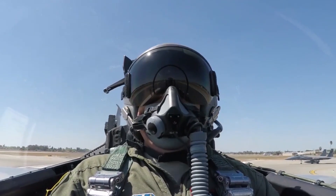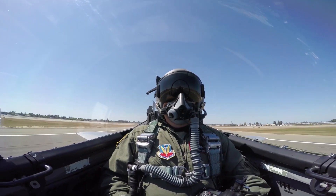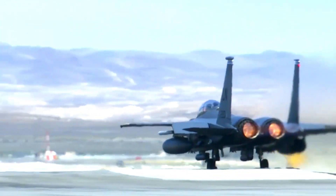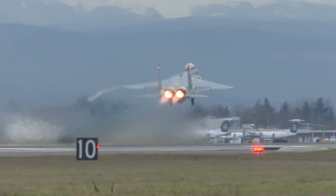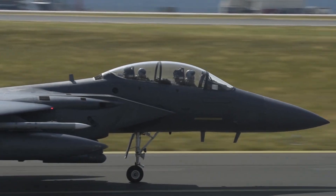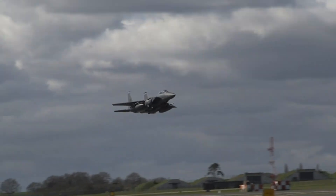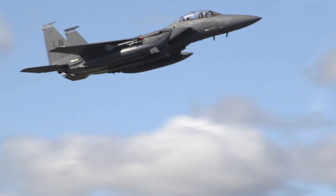The F-15EX Eagle II is known for its outstanding defensive and offensive capabilities, making it an ideal aircraft to operate in demanding battlefields. Equipped with the ability to carry more weapons and featuring advanced avionics, the F-15EX offers superior air-to-air and air-to-ground strike capabilities, and is expected to be Australia's mainstay in securing its airspace from evolving threats.